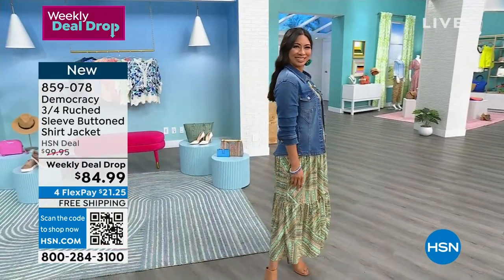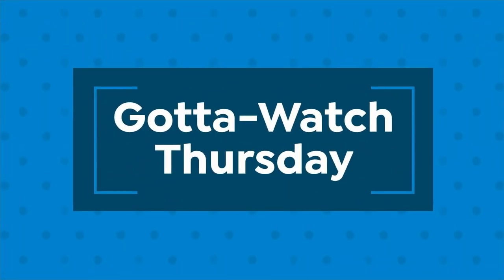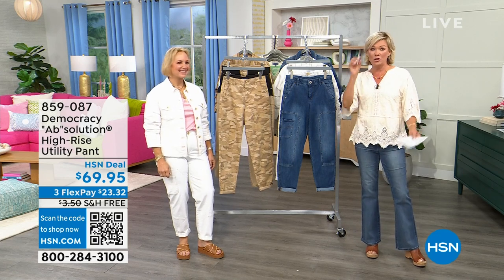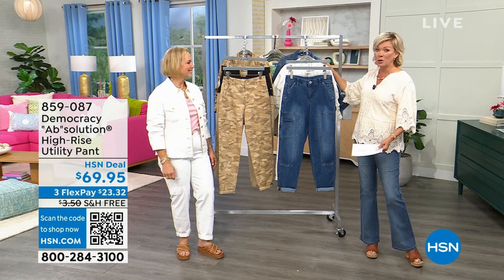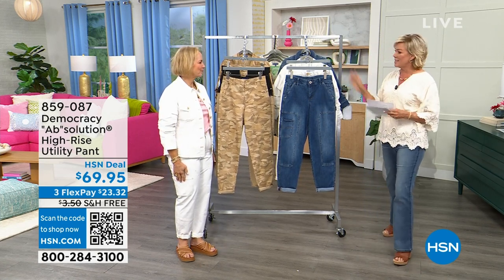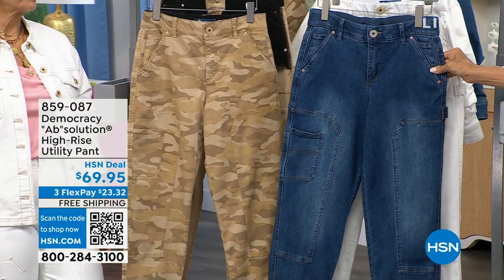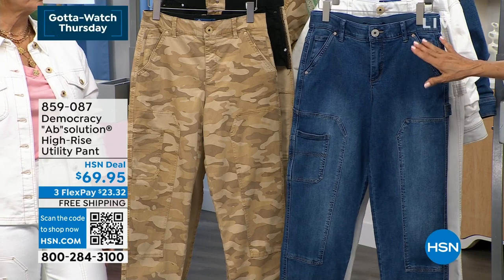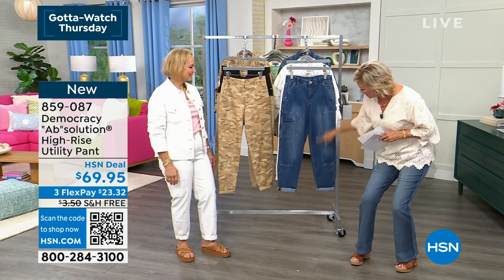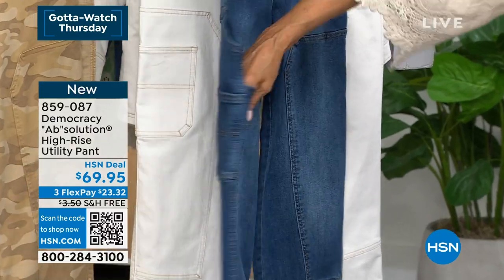I can't believe how limited this is. Here's what happens with the weekly deal drop — it sits on our website, oftentimes it doesn't even see an airing. Here we are in the middle of the night practically and we're down to a couple hundred, almost gone in the blue. Let's talk about the matching utility pant — the color finishes are perfectly matched. It's a brand-new concept in a utility pant with so many cool details, starting with the pockets. Notice these front detail patches, and then a functioning pocket that goes all the way around to the back side.